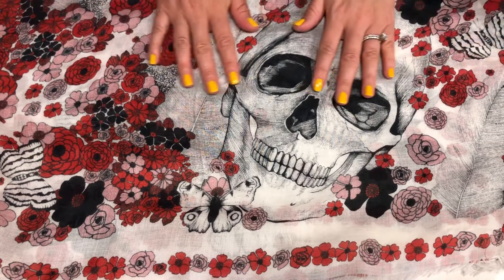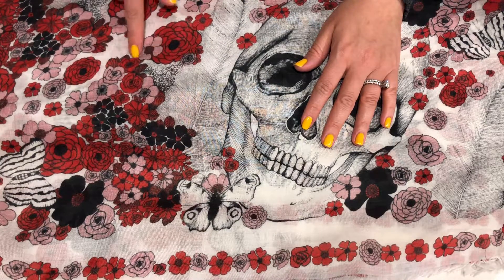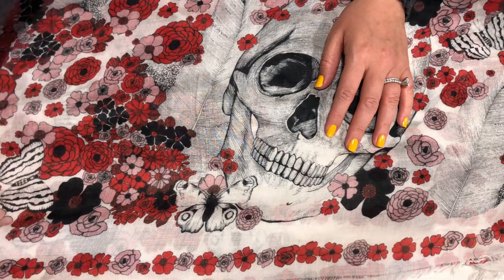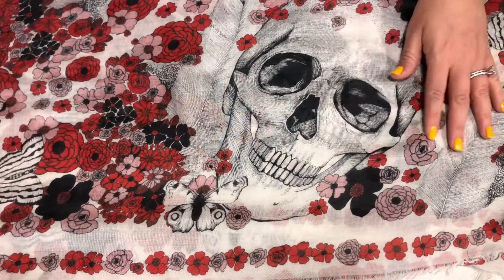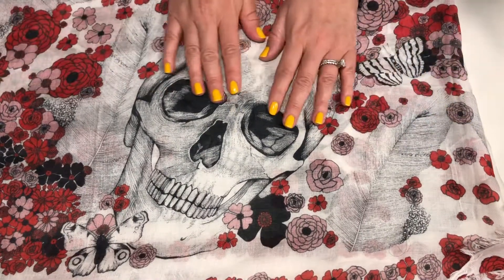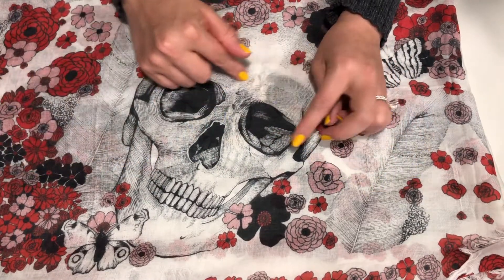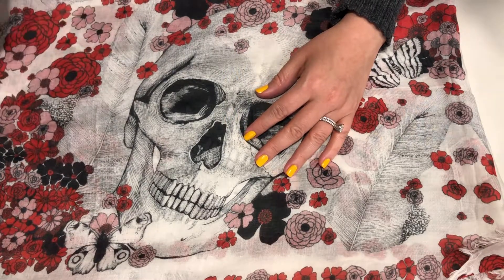I love Alexander McQueen. This scarf has a feather, flowers in red and pink, black, and these butterflies. I love how the entire perimeter of the scarf is decorated with flowers — like a flower chain. What I like about this scarf is that you can't really tell there is a skull, because mostly what you see are the flowers.